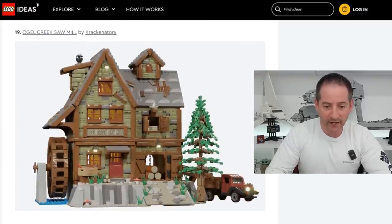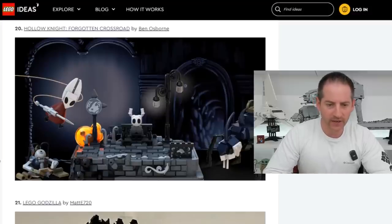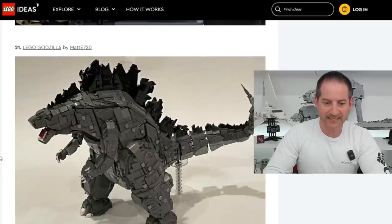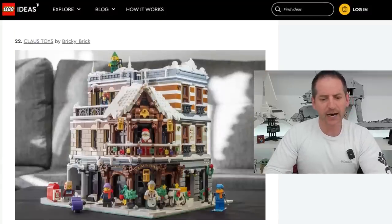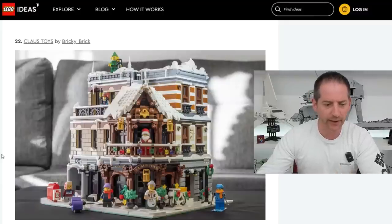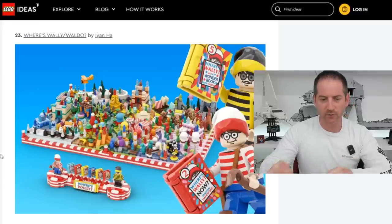Ogle Creek Sawmill by KrakenAer4 — I'd probably pick that up as well. Hollow Knight Forgotten Crossroad by Ben Osborne — another IP I'm probably not familiar with. Lego Godzilla by MattE720 — that thing looks pretty amazing, some hefty detail there. Claws Toys by BrickyBrick — I'd probably pick that up. It looks like a holiday set but more robust and modular. Where's Waldo and Wally by Ian Ha — that's pretty cool, and you can always move them around too.